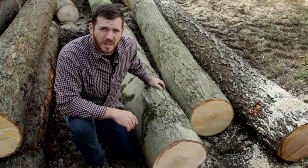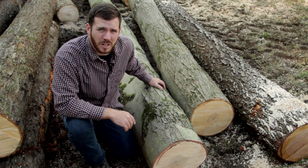Hi, this is Greg from Full Strut Logging. One of the hottest trees on today's market is hard maple.